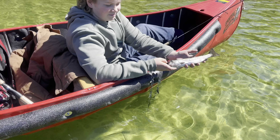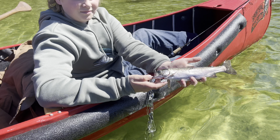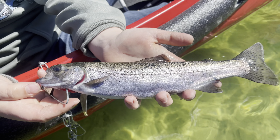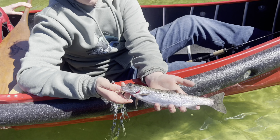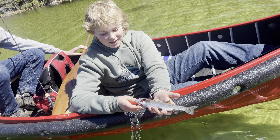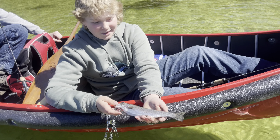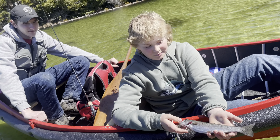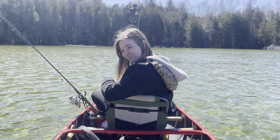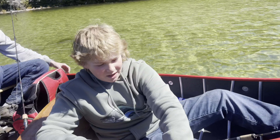There you go — that's pretty awesome! It took a while to get in; it stayed down deep. Alyssa still hasn't got one yet, we're still trying to get her a rainbow. It's definitely a good day out on the water.